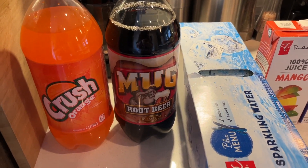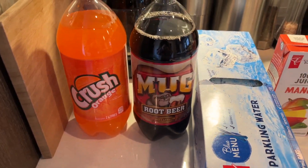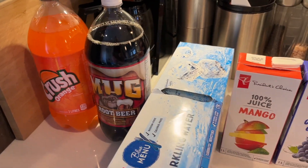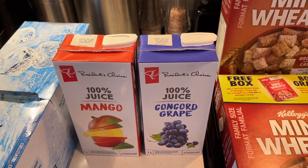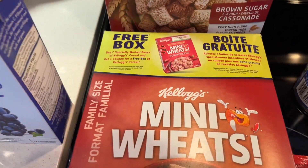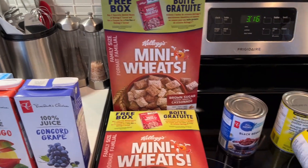From Superstore I picked up some beverages this week. I got some Crush and some root beer. We have a family coming over for supper tomorrow night, so I also picked up some sparkling water — all of that is just to have beverages to offer them. I also picked up some mango juice and grape juice for us. Two boxes of brown sugar Mini-Wheats, and they have a promotion where if you buy two of the marked boxes, you get a coupon for a free box of Kellogg's cereal. So that's nice.